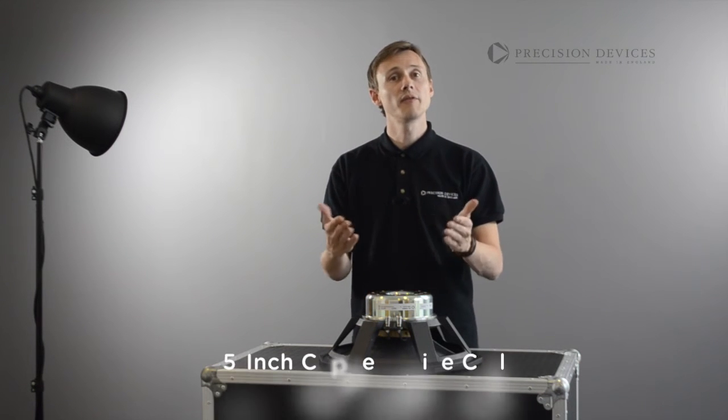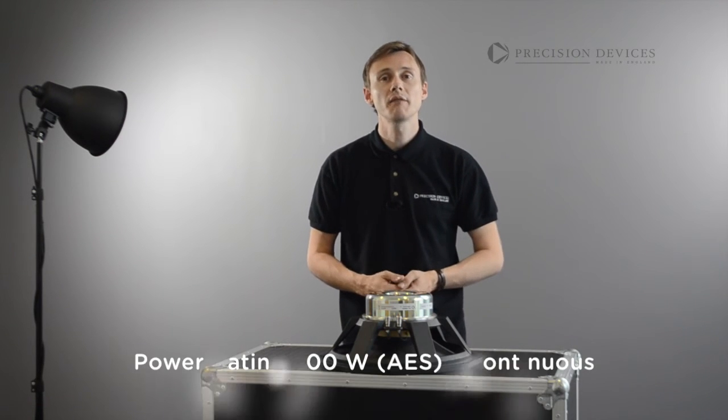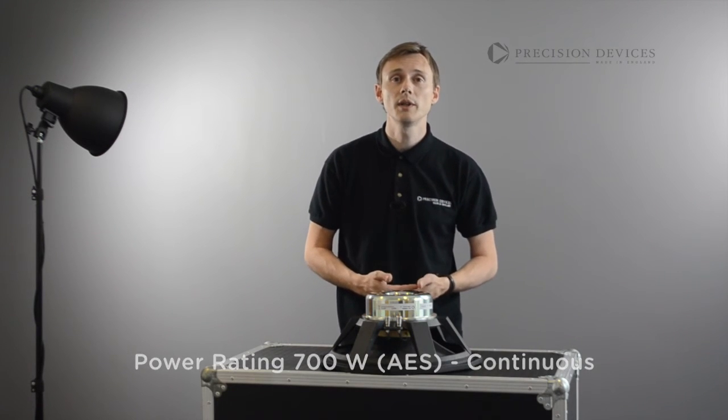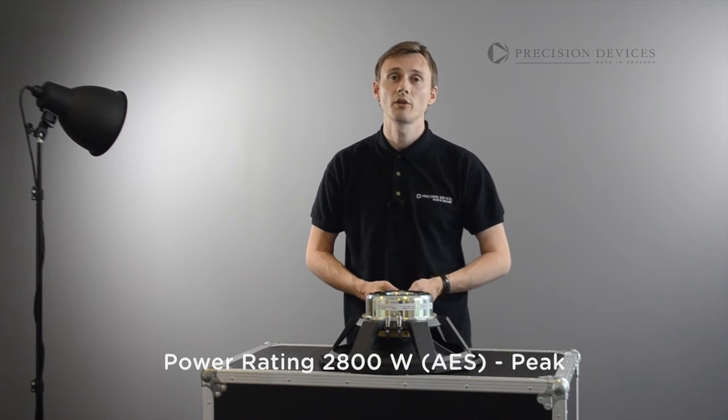Featuring a 5-inch in-house wound copper voice coil, the unit is capable of handling 700W AES continuous, exhibiting an average sensitivity of 98dB across its working band.